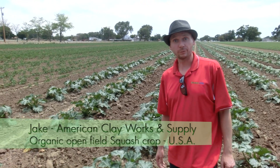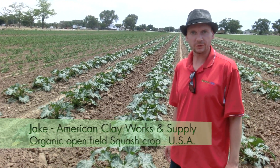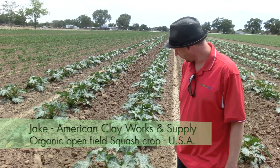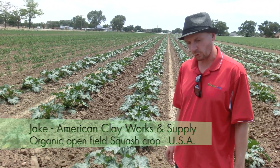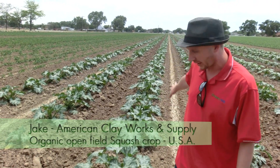I'm Jake Skokin with American Clayworks and Supply Company, the distributor for the United States for Kimetec products, and here we are standing in a field of open field squash, and this is an organic crop.